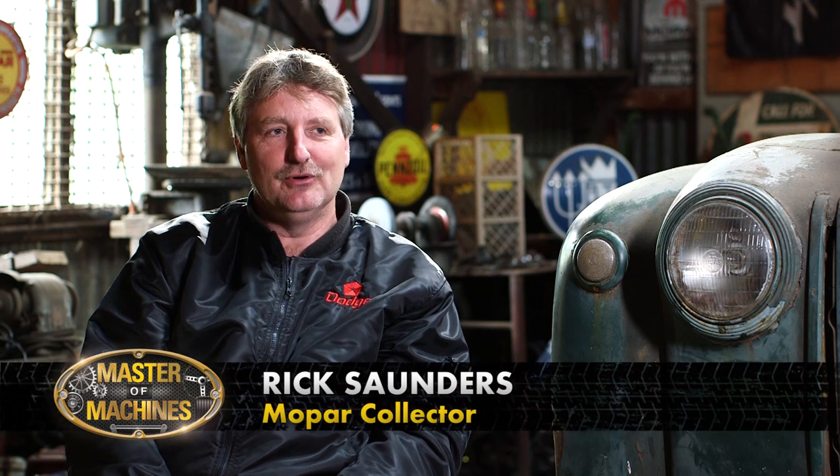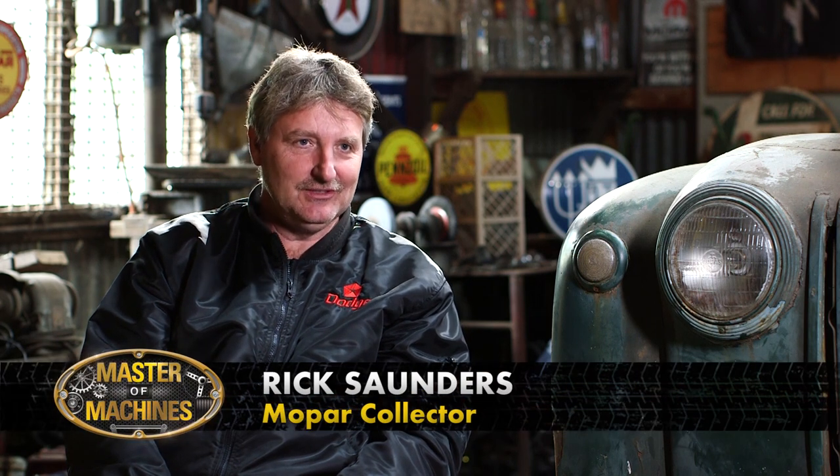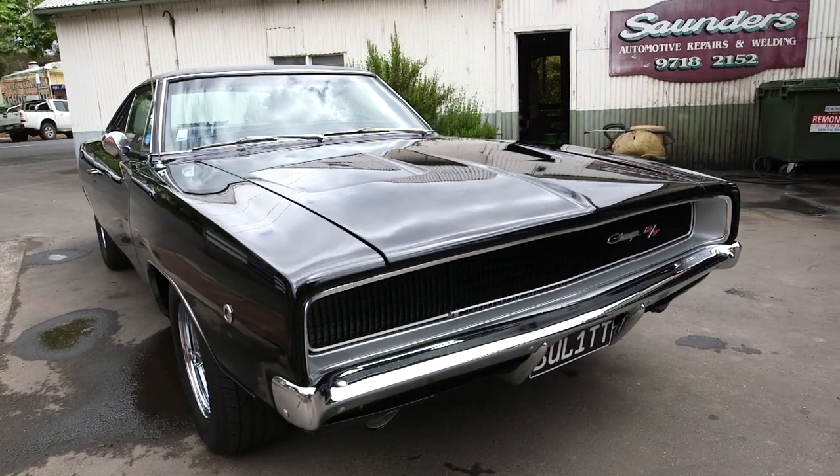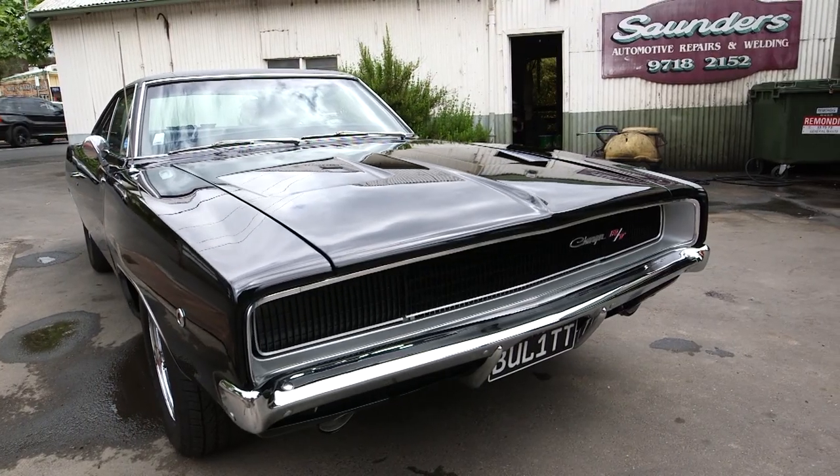It all started out in 1988. We bought a Dodge Phoenix to go to Cairns just for a trip, and that's when I sort of got hooked on Mopars. Came back from the trip and didn't want to sell it — kept it ever since. In 1992, I saw a Dodge Charger in the flesh and I thought, I'm going to get one of these cars. That's my dream car. Stumbled across one and my dream came true. It was sort of like a rolling shell at the time — put it together, took about four years, and here it is now on the road.